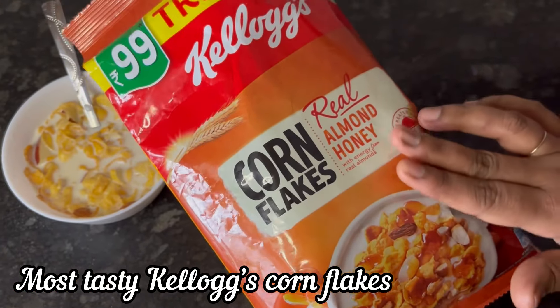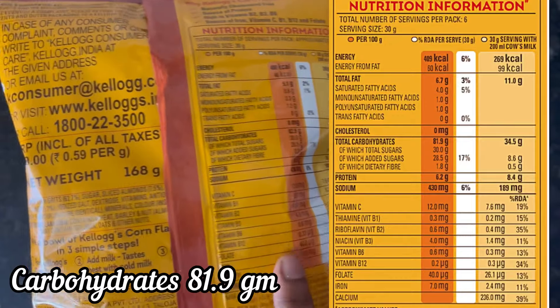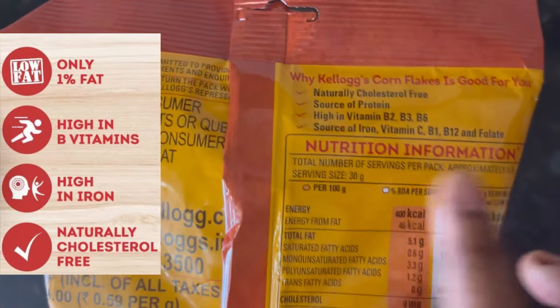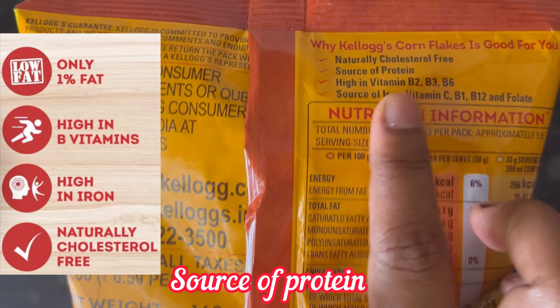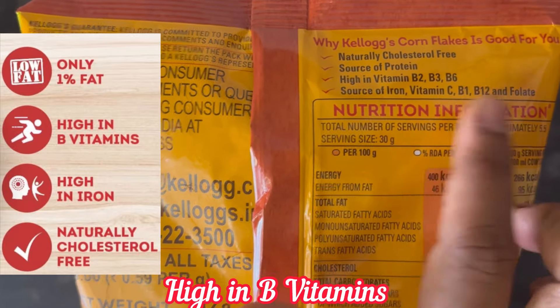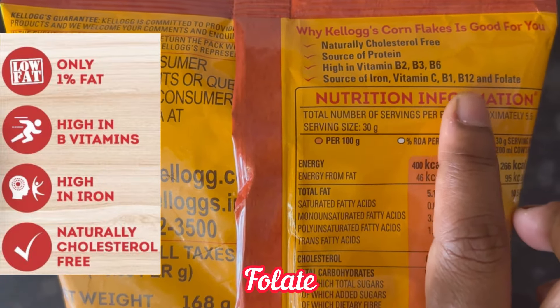Overall, Kellogg's Real Almond and Honey Corn Flakes are so tasty. You will get a very good flavor of honey in the cornflakes, plus the crunchiness of sliced almonds. Sweetness is also perfect, so I can say that this is the tastiest Kellogg's Corn Flakes.